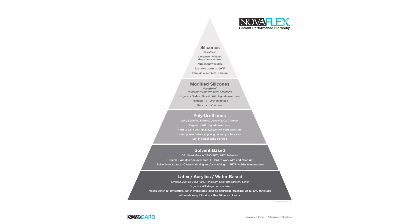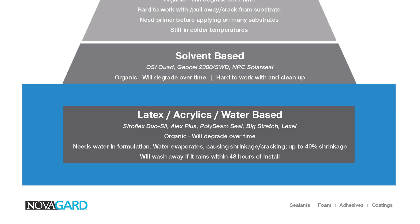The bottom layer is what we call latex, acrylics, and water-based caulks. They are organic in nature — they have carbon in their chemical makeup and need water in the formulation to get out of the cartridge. Once out of the cartridge, the water evaporates, which causes shrinking and cracking, sometimes up to 40%. They work well for interior painting applications around windows, but used exteriorly they could wash away if it rains within 48 hours.